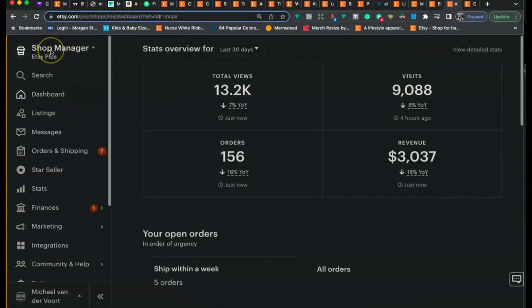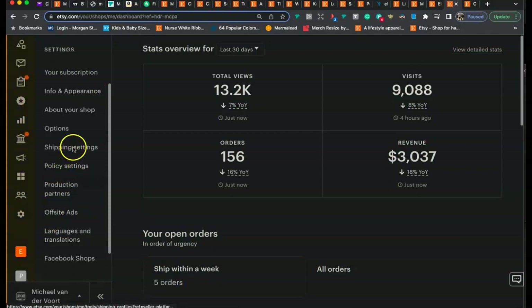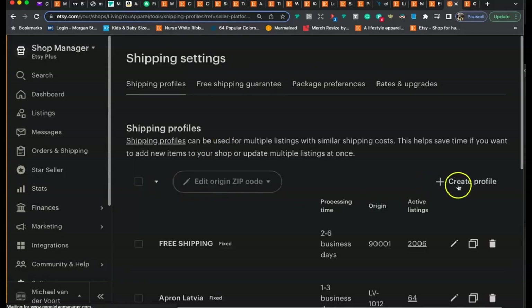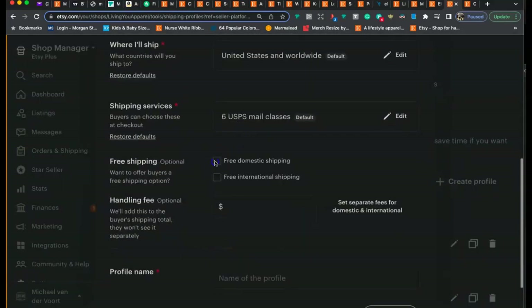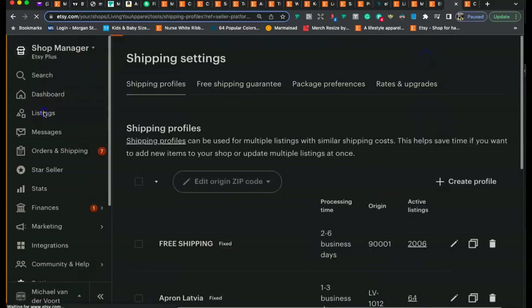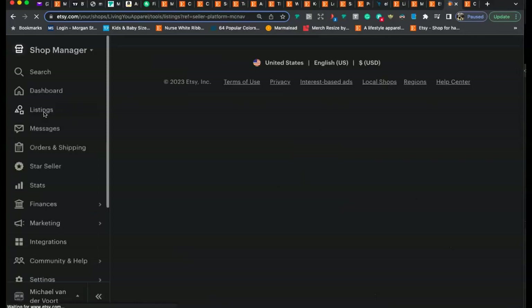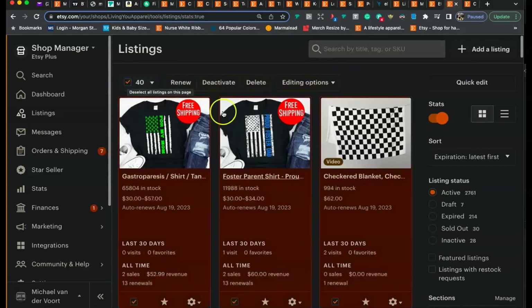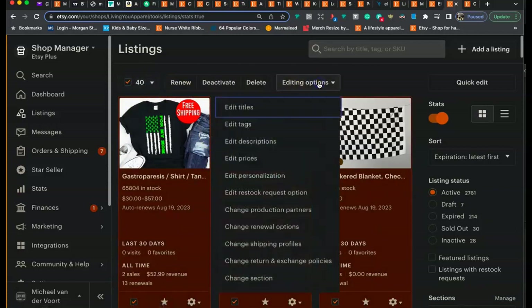To set up free shipping, go to your Shop Manager, then Settings, then Shipping Settings, and create a free shipping profile. Click 'Create Profile,' fill out the information, and check off 'Free Domestic Shipping.' I do both domestic and international, but at minimum you want free domestic shipping. Name the profile and hit 'Save Profile.' Then go to your listings and add that free shipping profile to all of them — you can do this in bulk by selecting all listings using the checkbox in the top left corner, clicking 'Editing Options,' scrolling down, and clicking 'Change Shipping Profiles' to apply the free shipping profile.